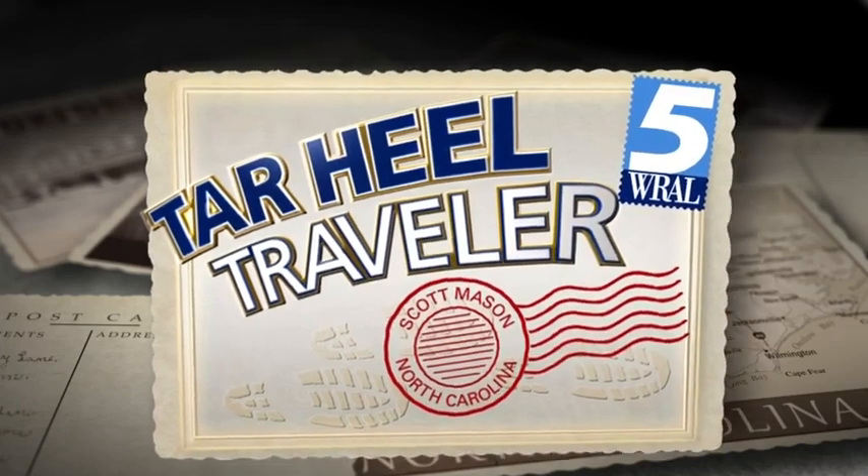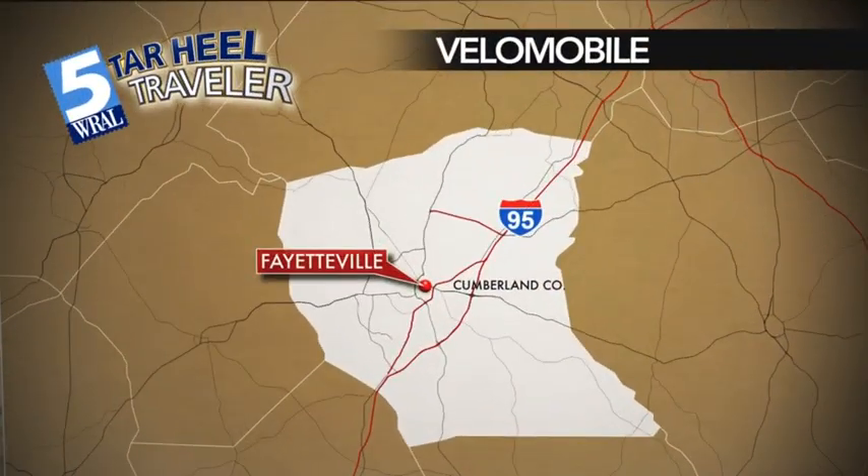This week, our Tar Heel Traveler is featuring an unusual craftsman. Tonight, we find him in Fayetteville. Scott Mason profiles a man and his pedal machine.